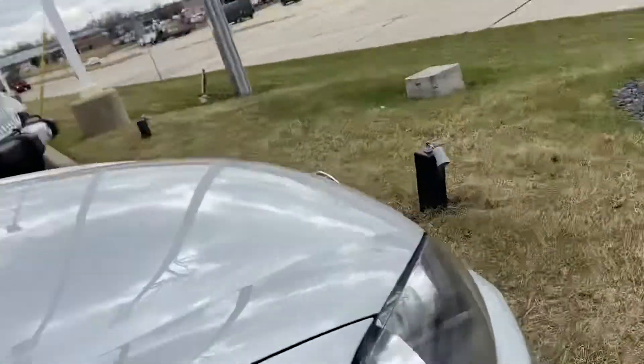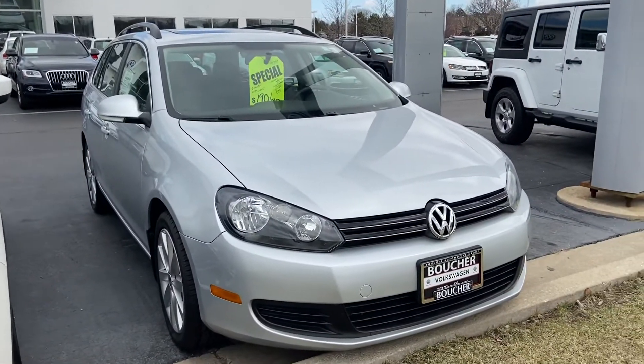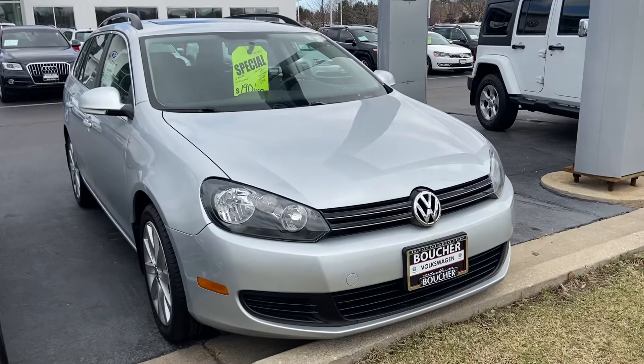Passenger side looks just as good as the driver's. The certified warranty is a two-year unlimited mileage bumper-to-bumper warranty that's recognized at any Volkswagen dealer.